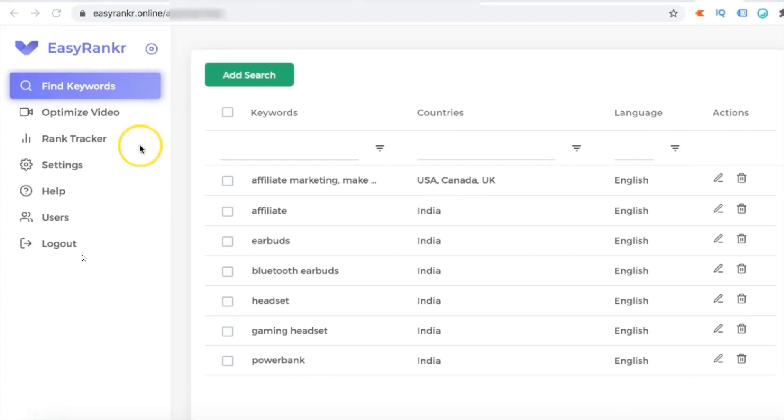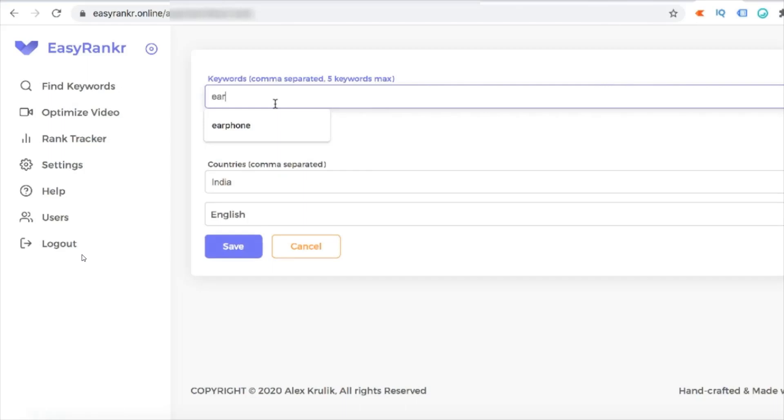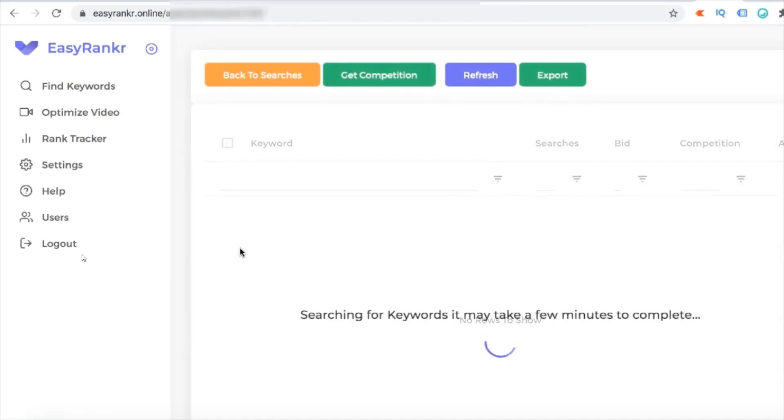First of all, I'm going to click on 'Add Search.' Here we can type in the keyword — I'm going to write 'earphone' — and you can write the country as US, Canada, or UK, set the English language, click on Save, and now this is going to populate all the keywords it can find related to this main keyword. This is going to take a few minutes.